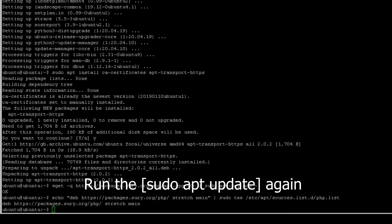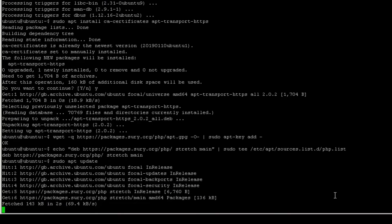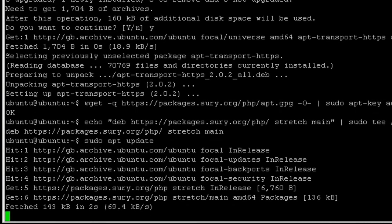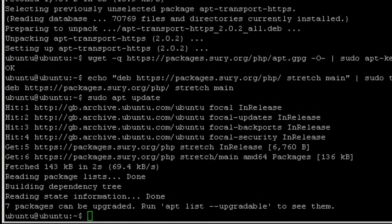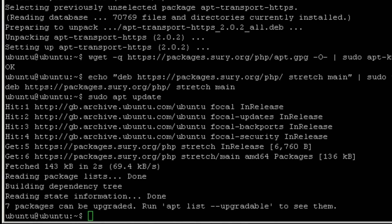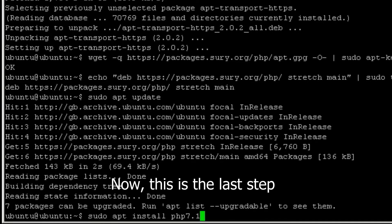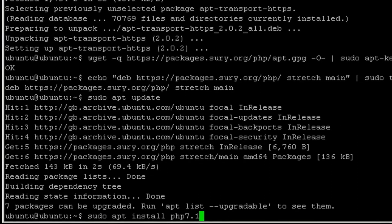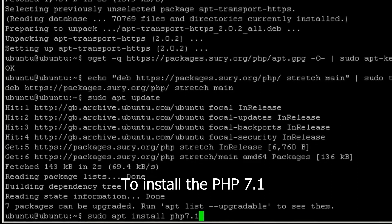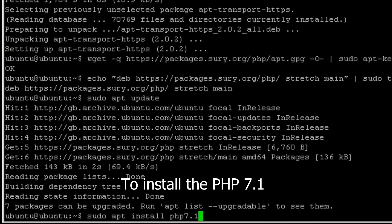Run sudo apt update again. Now this is the last step: to install PHP 7.1. Type sudo apt install php7.1.